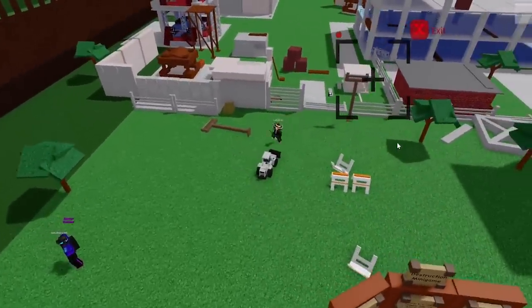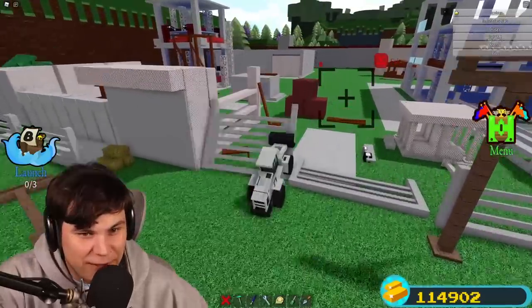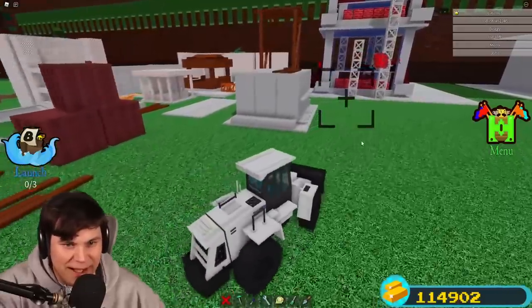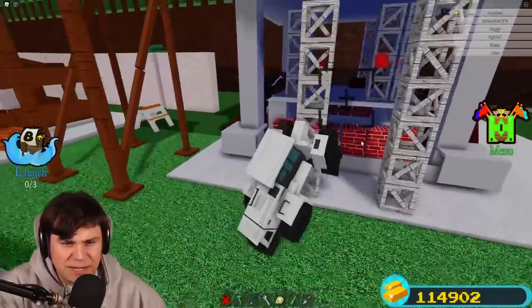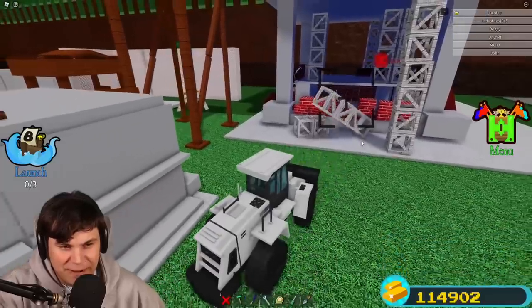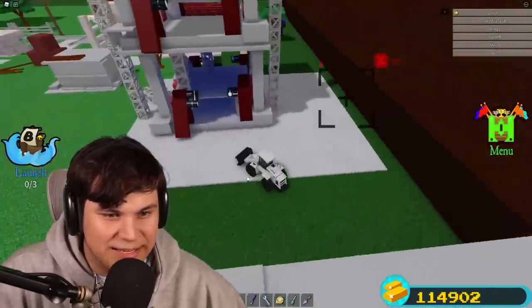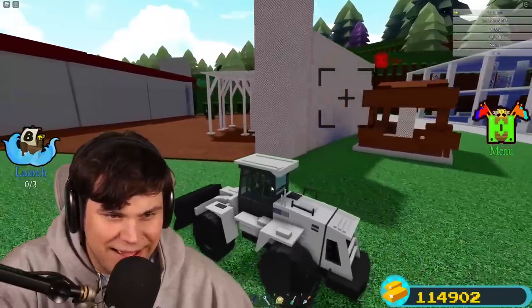He just told me that this entire city right here is actually destructible. This is everything I have ever wanted — I love destroying things! This was gonna be someone's house but not anymore. We're doing some damage right here.